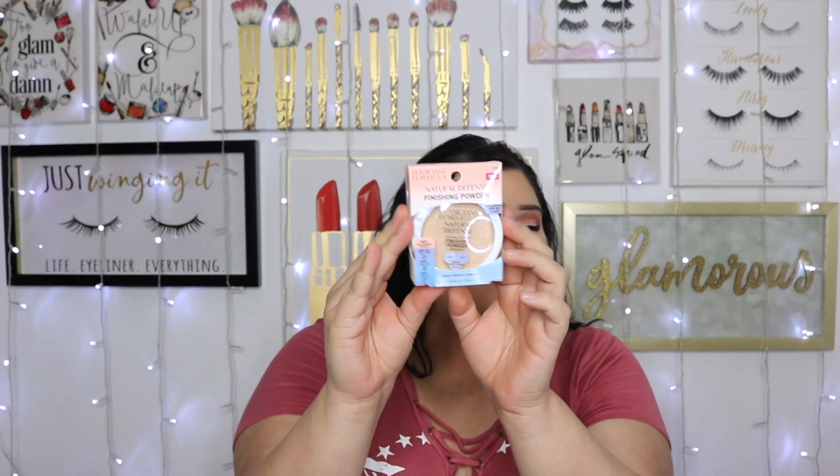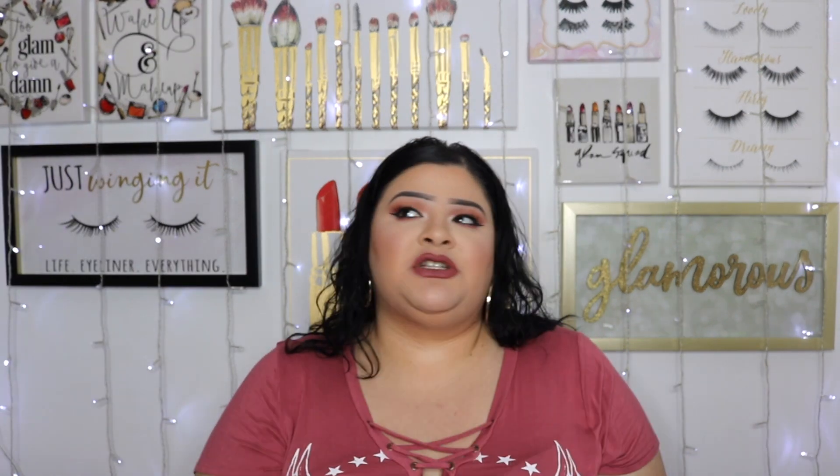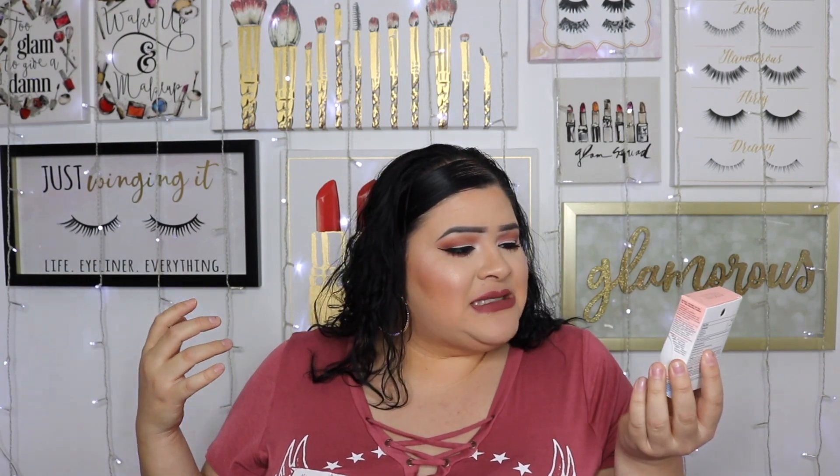From Physician's Formula I picked up the Natural Defense Finishing Powder. I've heard a lot of good things about it; I've been watching favorites and drugstore makeup videos and a lot of people like this product. I even watched a dupe video where someone compared it to a Charlotte Tilbury powder, so I figured I'd give it a try. It says it blurs, protects, and perfects.